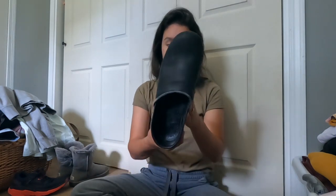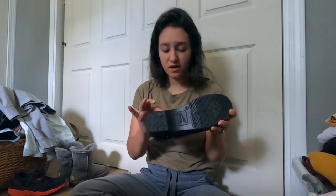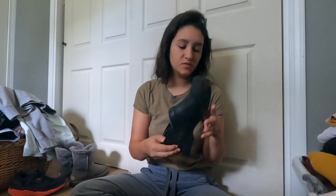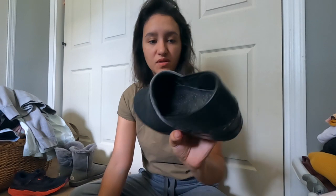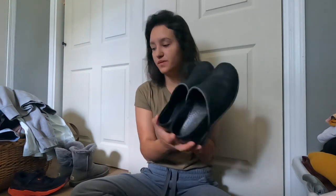I found some Dansko's - these are a size 39. There is a little bit of wear but still in good condition. I might just sell them for like $20 just to get rid of them. Yeah, just a plain black pair.